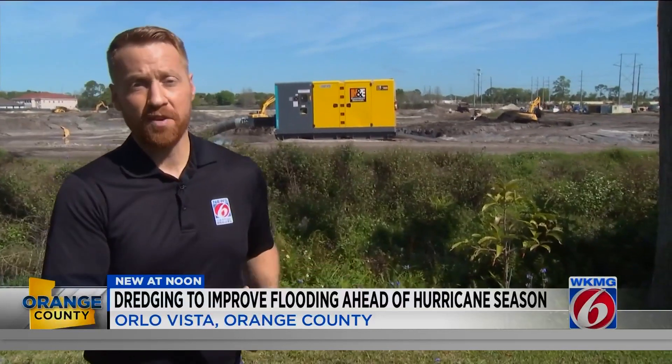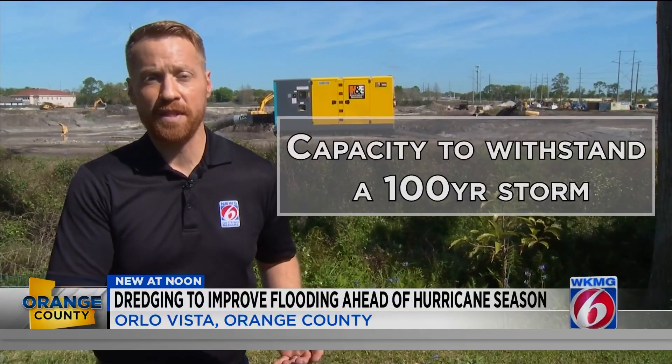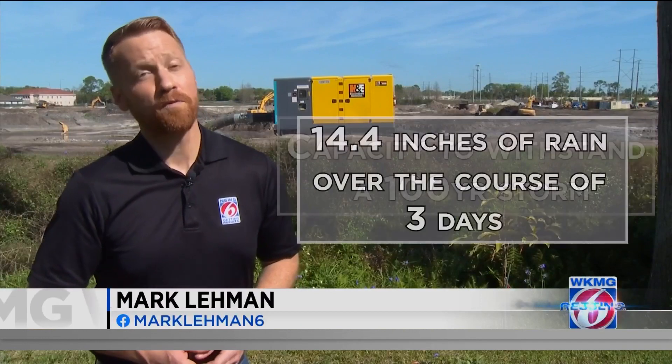James lives about a block and a half from where this work is happening. Once finished, the county says the goal of these ponds is to have enough capacity to withstand a 100-year storm, or 14.4 inches of rain over the course of three days.